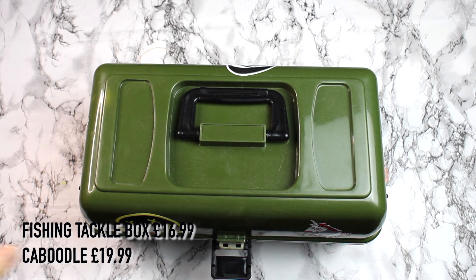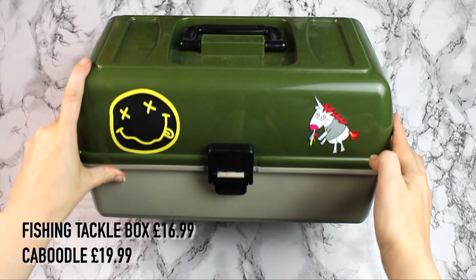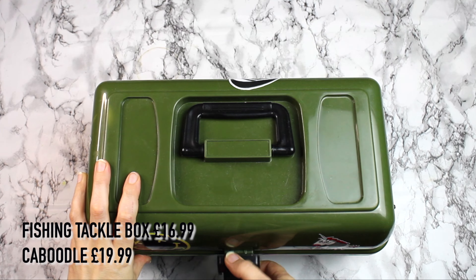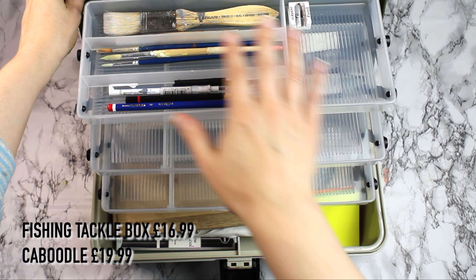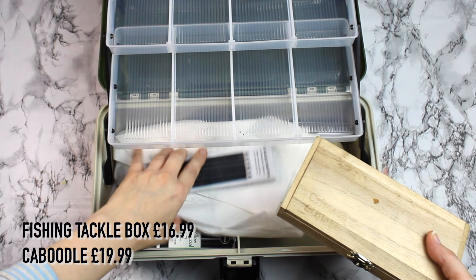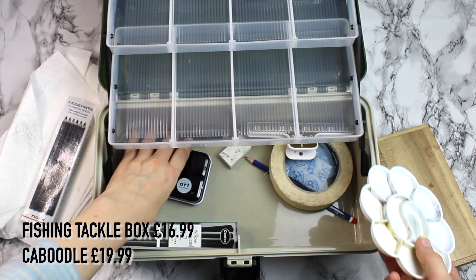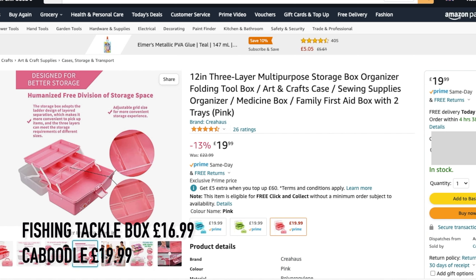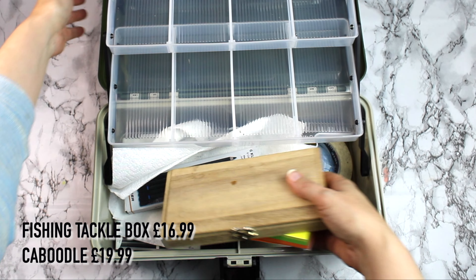The next gift would suit an artist that works away from home or an art student — I'd recommend it for college students to protect their resources. I call it a fishing tackle box, but a student of mine recently called it a caboodle — let me know in the comments what you know it as. I'll show you two very different options. The khaki green one is the model I have; it's sturdy and practical. The most important thing is that they have a strong clip. I found one on Amazon at £16.99 which also has a strong clip.